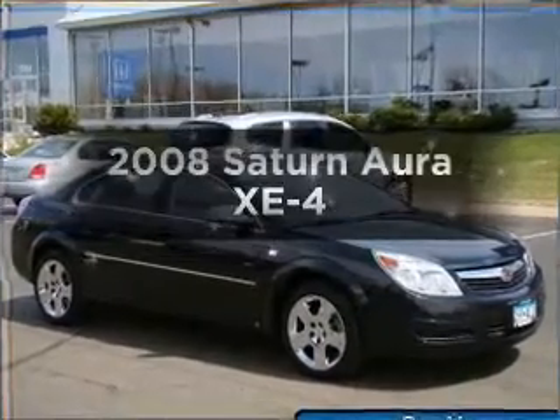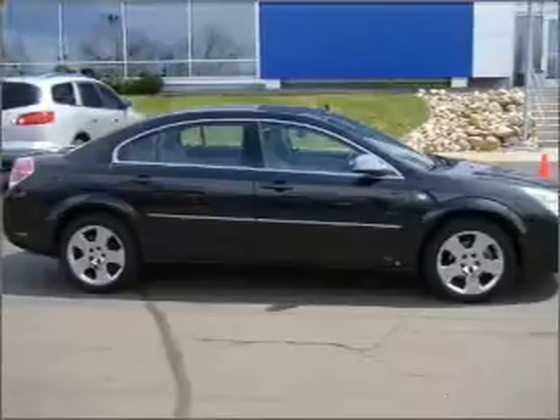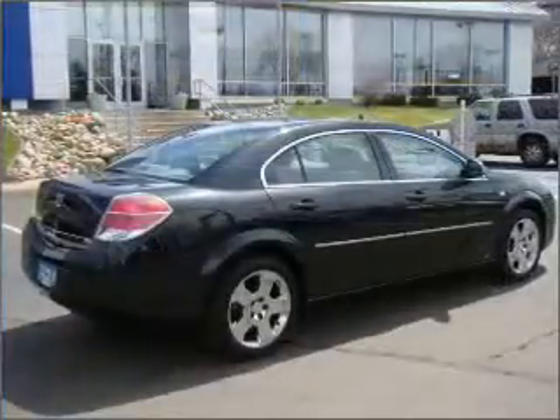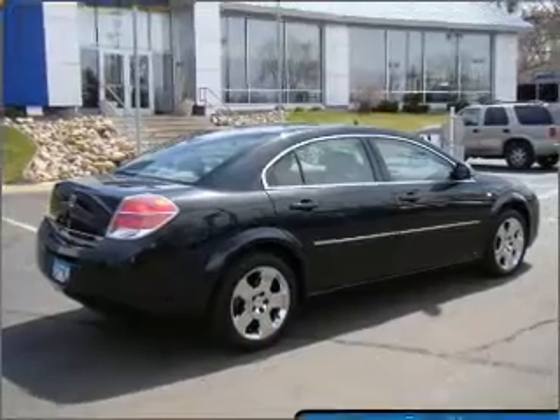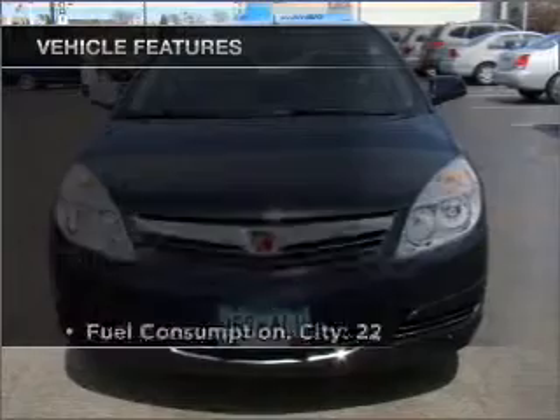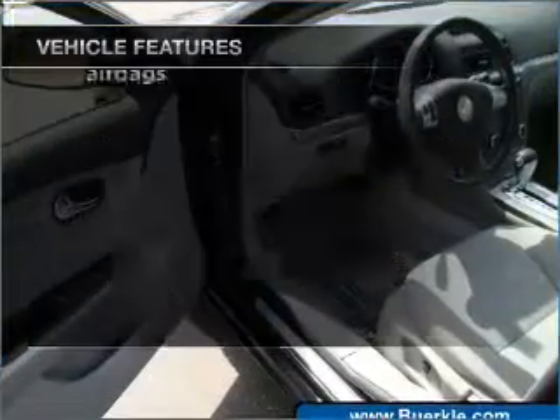Imagine yourself in this 2008 Saturn Aura — everything you need under one roof with this great vehicle. With an efficient four-cylinder engine that responds smoothly to its automatic transmission, you will appreciate the safety feature of anti-lock brakes. And with these notable features, you won't want to miss out on the opportunity to own this amazing ride.